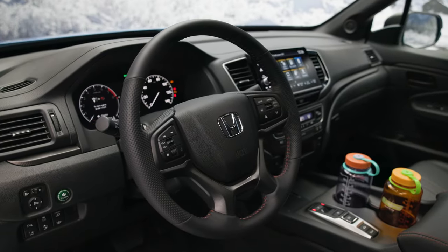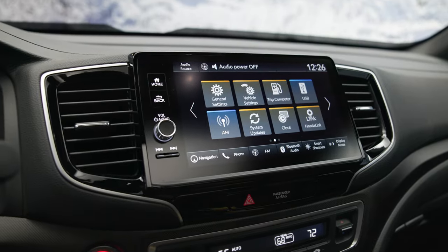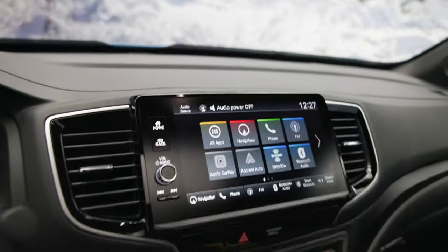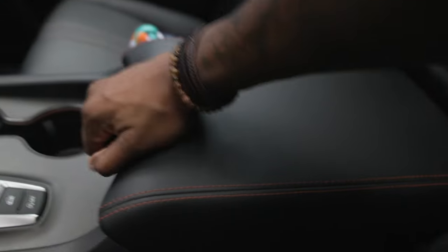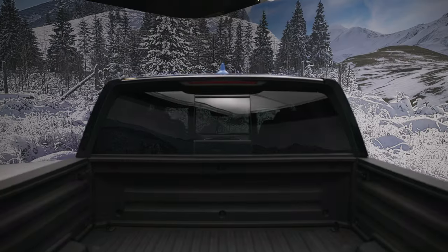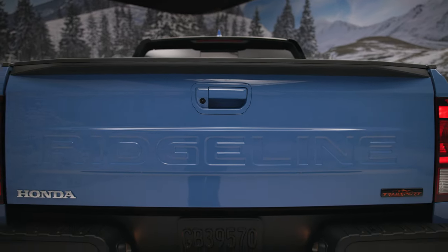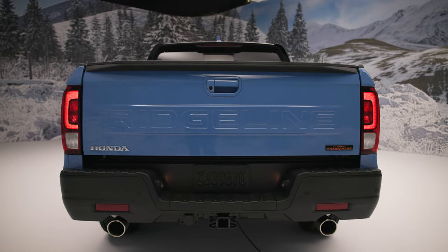First, let's chat about some upgrades to all Ridgeline models for 2024. Up front and center in the cabin is a new 9-inch display. The screen utilizes a faster processor, so it should run lag-free, and the Ridgeline also now features wireless Apple CarPlay and Android Auto as standard kit. There's a larger center console with more space for your stuff inside and your arm on the outside. On the outside of the truck, you'll notice that the Ridgeline has finally joined the rank and file of basically every other pickup — Ridgeline is now stamped into the tailgate in large letters.